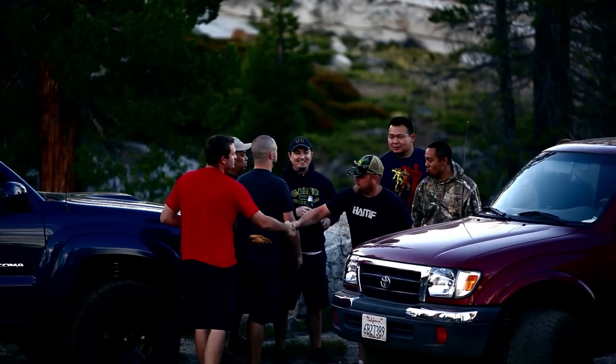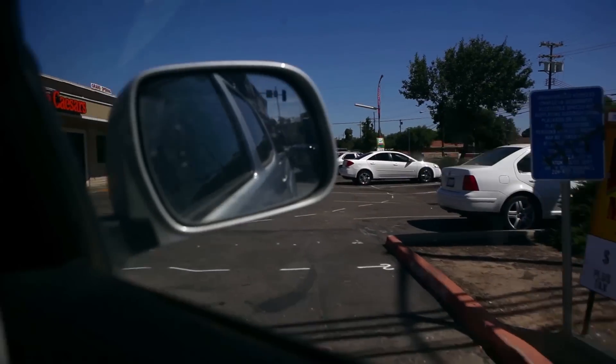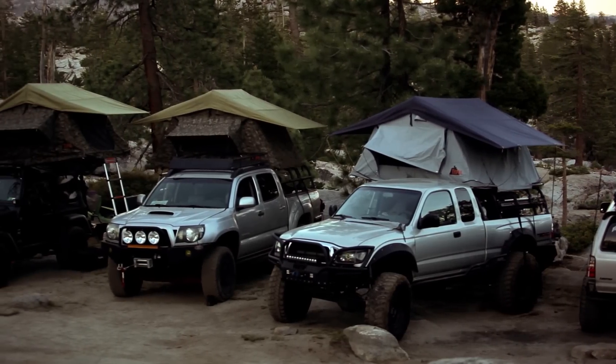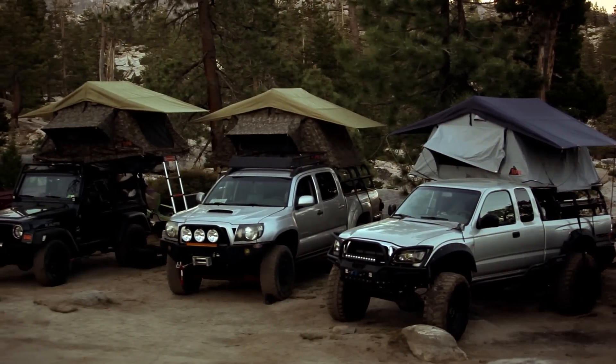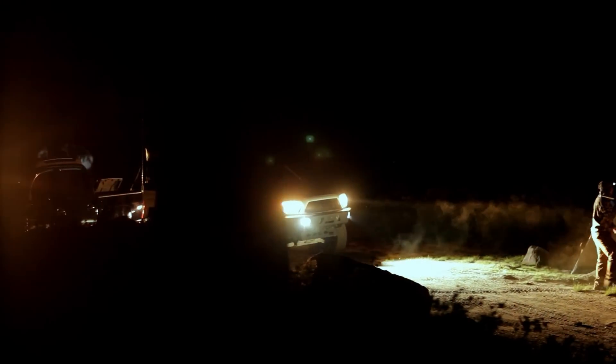Me and my father-in-law are going to leave here and meet up in Stockton with a couple of other trucks. From there, we'll head out and go to Slick Rock Trail where we're going to camp along the trail. We gave out the coordinates and directions on how to get there, and people are just going to trickle in throughout the rest of the night — even tomorrow morning before we run the trail, people will meet us there.